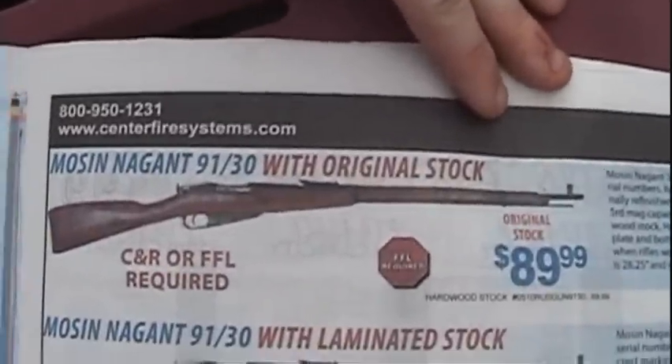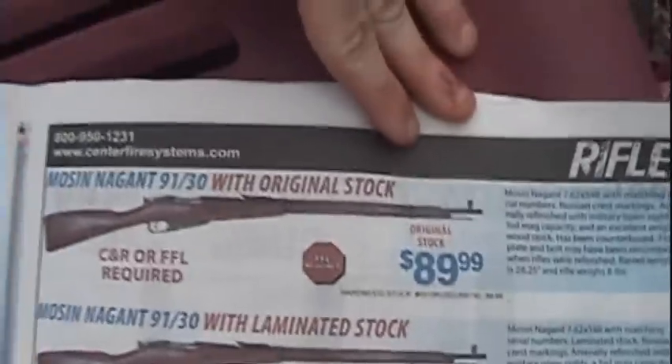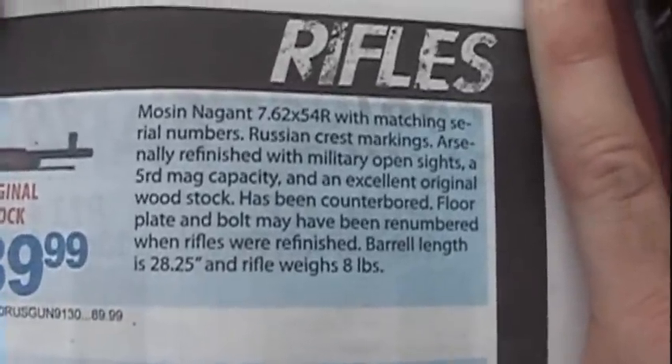A friend of my son's got this gun today. This is the ad in the magazine. How do you pronounce that? Mosin-Nagant. 9130 original stock. Just want to see what you all think about this. If you all have any other history that he doesn't know about, maybe you could fill us in.